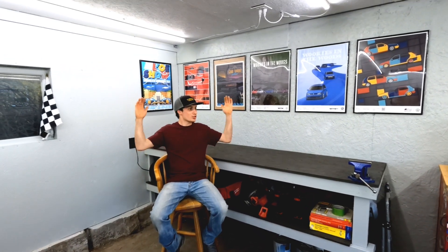What is up guys, today I am so excited to show you guys my brand new garage. But before we do that,